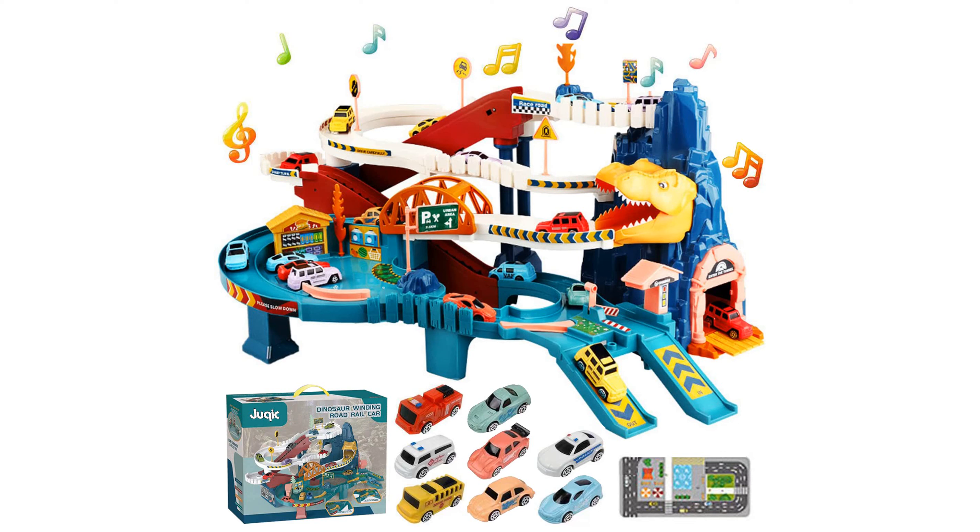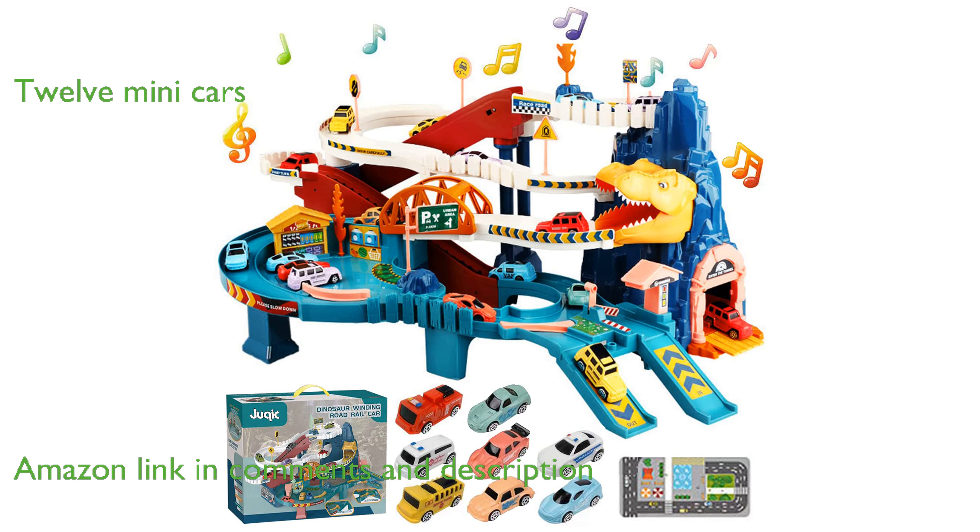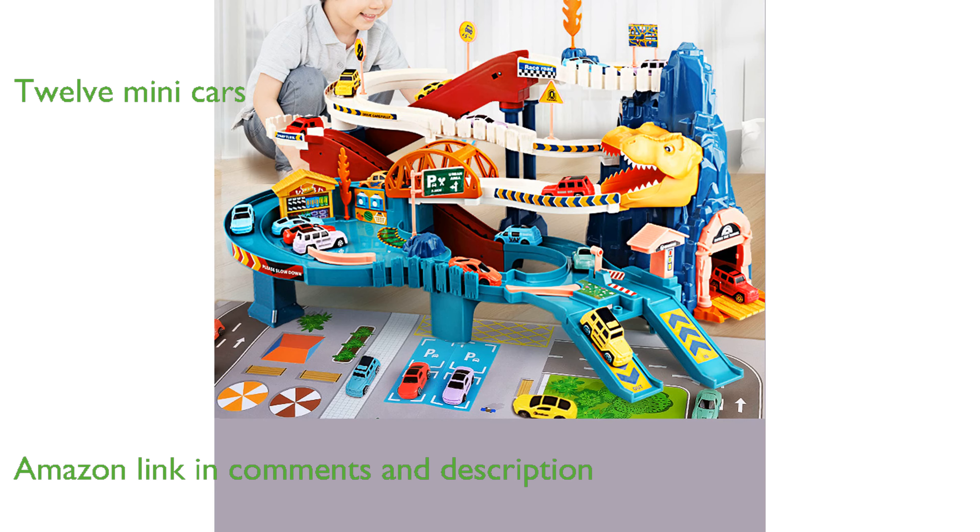The Dino Hill Ramp Track Set is an imaginative playtime experience perfect for young dinosaur enthusiasts. This set includes 12 colorful mini racer cars and a variety of track pieces that can be easily connected to create endless configurations.